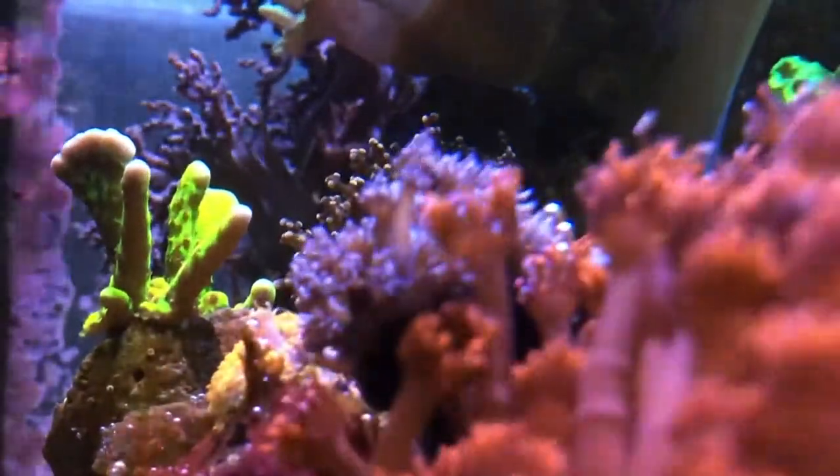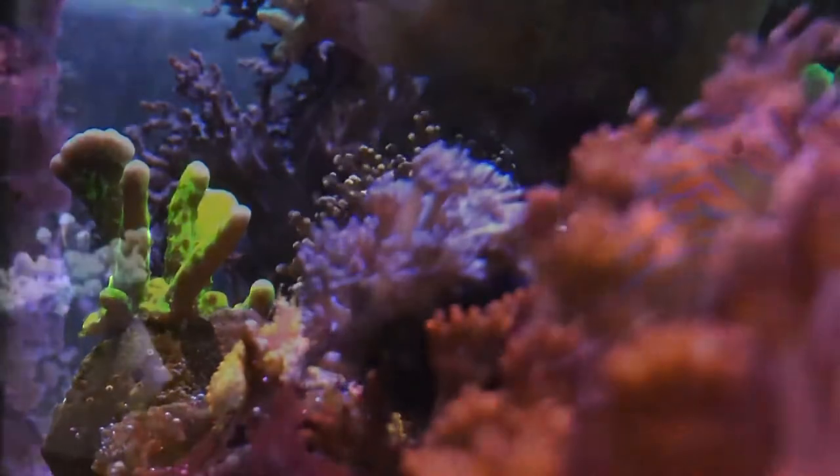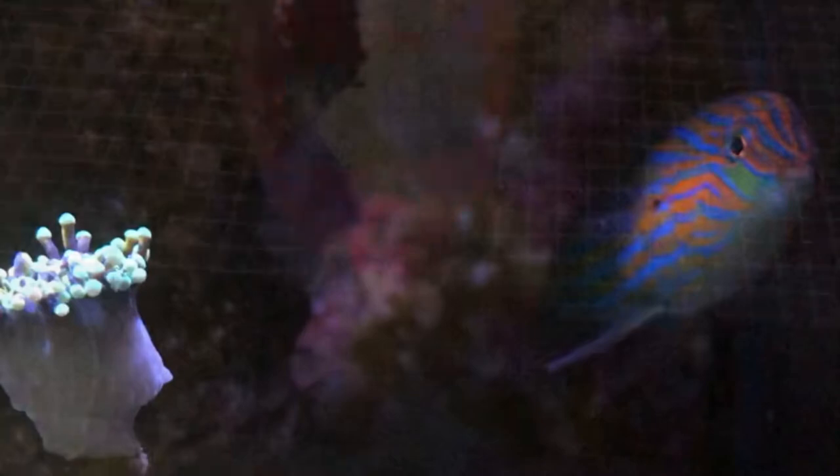I was able to grab some close-up shots of the Melanaris rafts this morning before the lights came on, and was pleasantly surprised with one of the highest pH readings I've seen in a while.